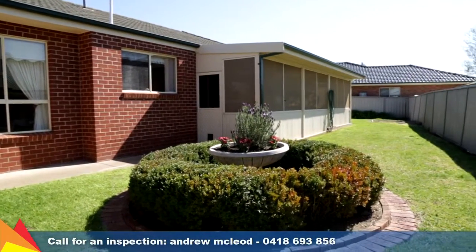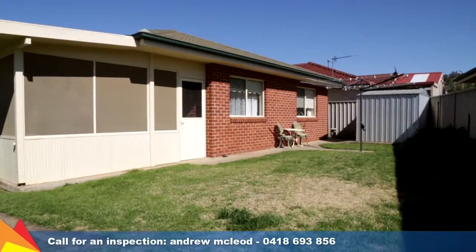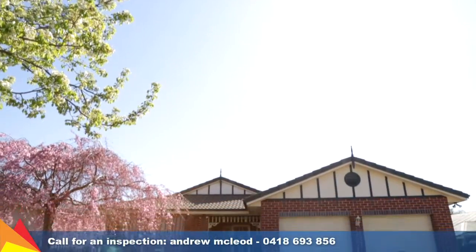Entertain no matter what the weather is outside in this semi-enclosed entertaining area. There is also rear yard access from the side gate. Set in a quiet cul-de-sac, just moments' walk to a children's park and reserve, and an easy drive to schooling and shopping centre.